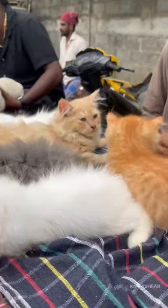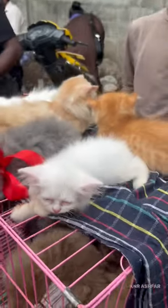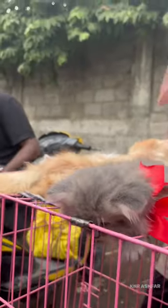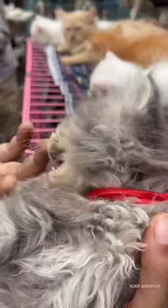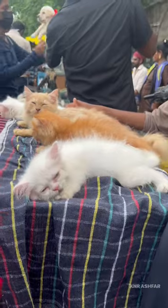You can see this Persian cat. The price is 10,000. It's very cute. There are a lot of people who are interested in this cat. The colors are super and it is of Persian origin.